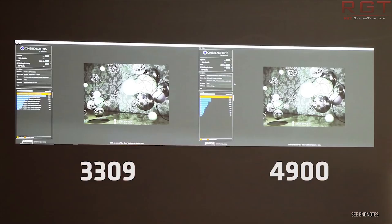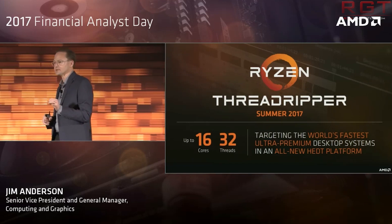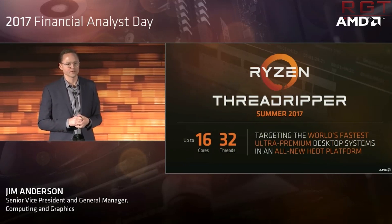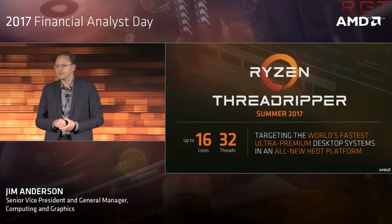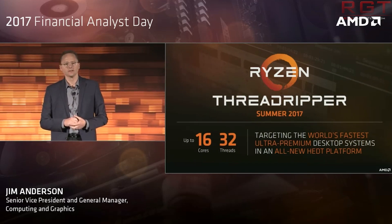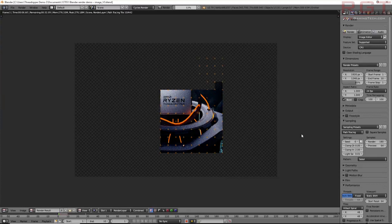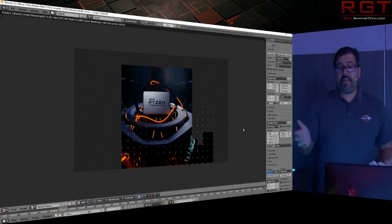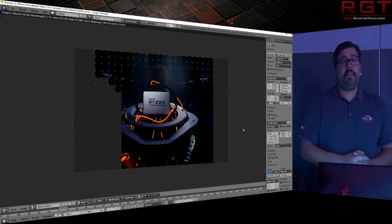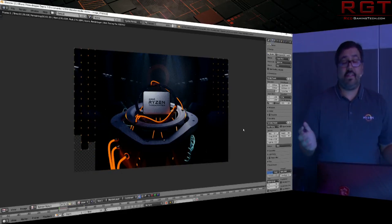What does that mean for us? The first generation's highest-end SKU was the 1950X, launching almost a year before the second generation at $999. That was based on the original Zen architecture. The second generation was based on Zen+, bringing subtle IPC improvements, higher clocks, and cache improvements. The 2990WX retailed at $1,800 — almost double the core count for almost double the price — while the 2950X was a 16-core chip at $899.